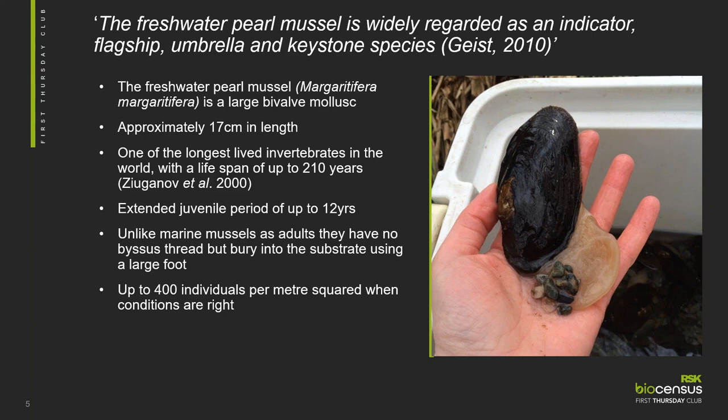They commonly live over 100 years old, but they have been found to be 210 years old up in the Scandinavian regions. They have an extended juvenile period of about 12 years and they don't start becoming an active part of the reproducing population until they're about 6.5 centimetres in length. Unlike marine mussels, as adults they don't have the byssus threads that attach them to rocks or other substrates. They use a foot to bury into the substrate and anchor themselves into the riverbed. When you've got perfect conditions, you can have up to 400 adult individuals per square metre.